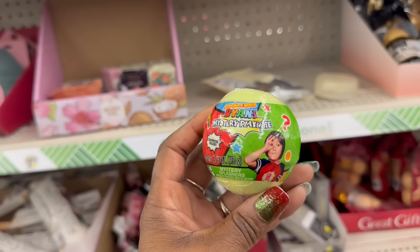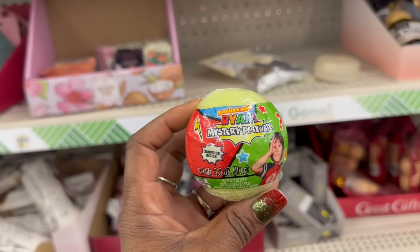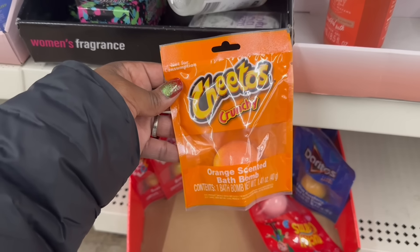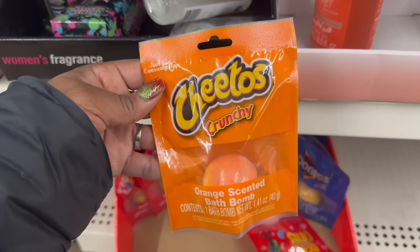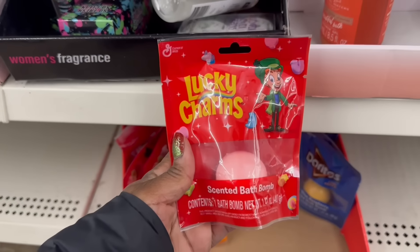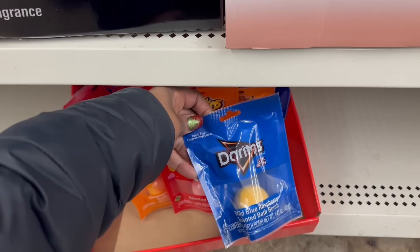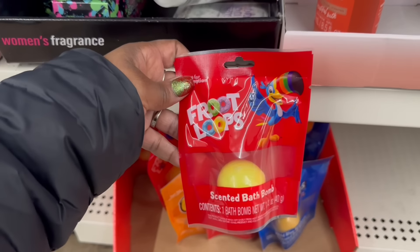Look at these - Ryan's Mystery Play Date Mystery Splashers! It's a surprise inside the bath bombs - that is cute! A few different colors in the box. Oh my goodness, yes on the Cheetos Crunchy! These are the cereal bath bombs - that is funny. Not for consumption - they got that up top! You better put that up there. Lucky Charms - oh that's cute. I feel like these have been out for a minute but I've never seen them. Doritos - this is wild! Blue raspberry and Fruit Loops - yes on the Fruit Loops!